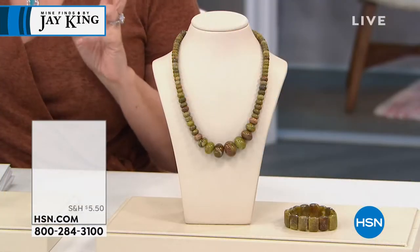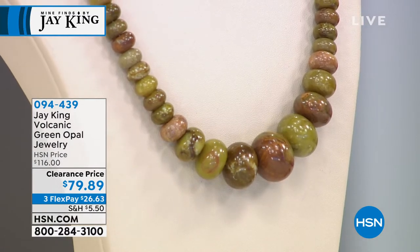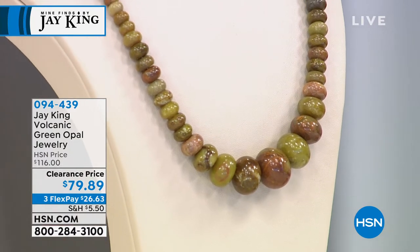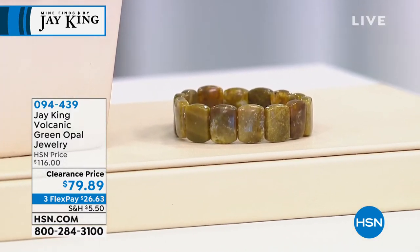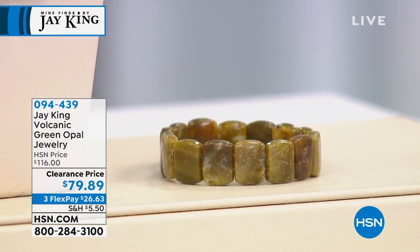Jay gives a preview of the volcanic green opal graduated bead necklace, which wasn't originally scheduled for the show. It's on clearance at $79.89, with three flex pays of $26.63. If viewers respond positively, there may be a full presentation. Jay says he loves the color green and wanted to show it.